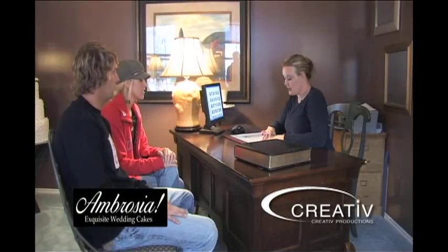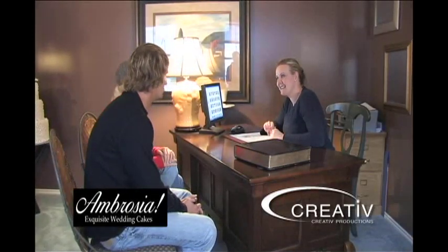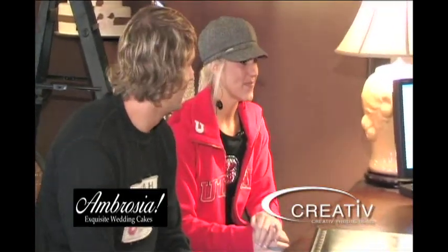So you guys are getting married on February 11th. Yes, at the Towers. That's very neat. Are you guys excited? Yes, we're so excited. Oh, it's going to be great.